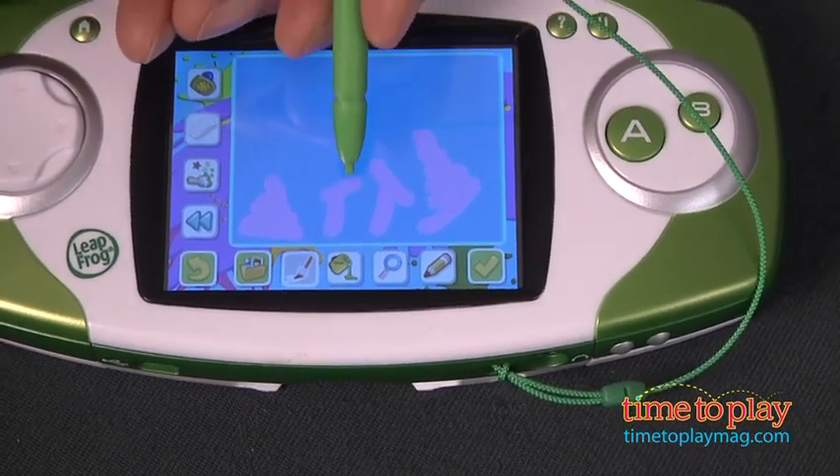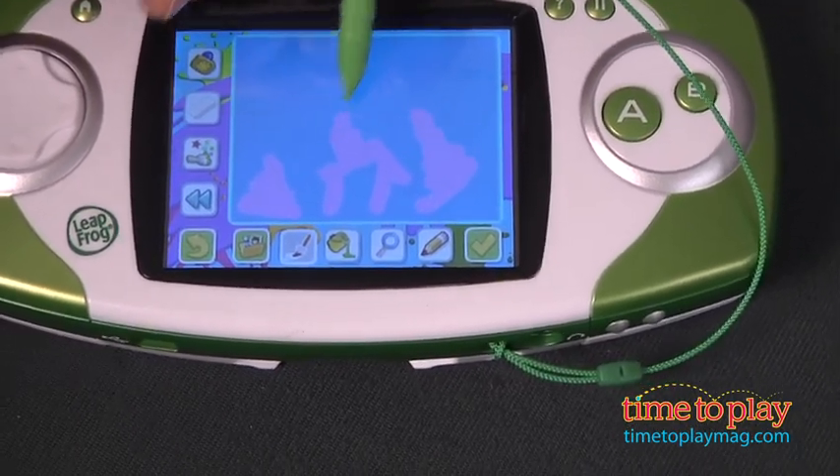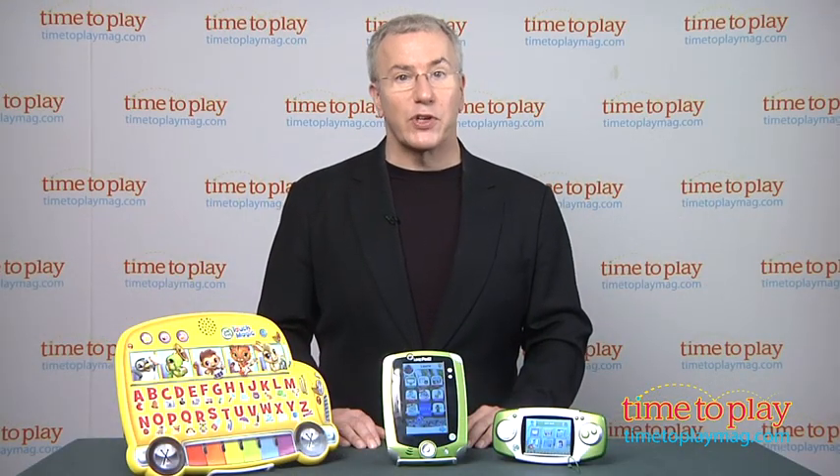All of these products are reviewed in more detail on TimeToPlayMag.com, and you can check out LeapFrog.com and the online LeapFrog learning path to create the best learning play experience for your kids.